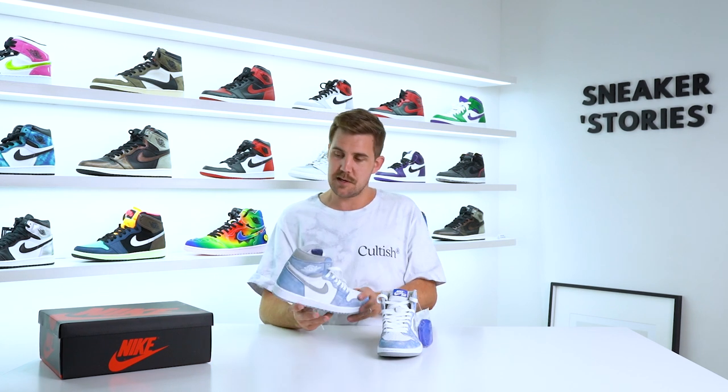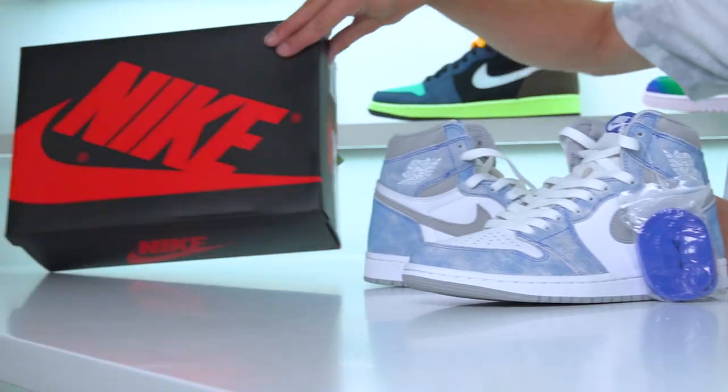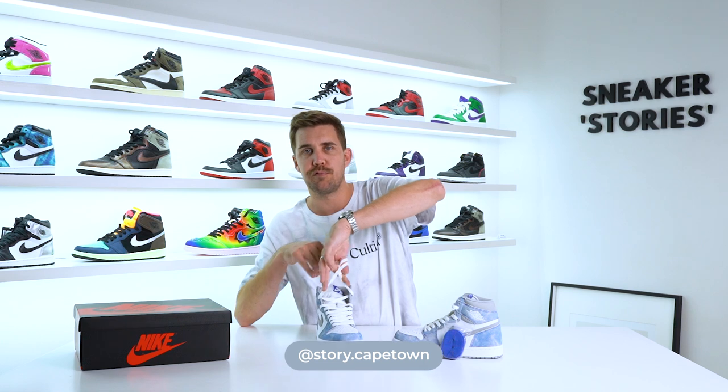From a box perspective, it's the standard Nike Air Jordan box — black and red, no change there, as expected. From a sizing point of view, I'd recommend going true to size. Full disclosure, I haven't tried a true-to-size UK 9 on — we only have this UK 6 here that someone brought into Story Cape Town, so there's no on-foot for you today unfortunately.